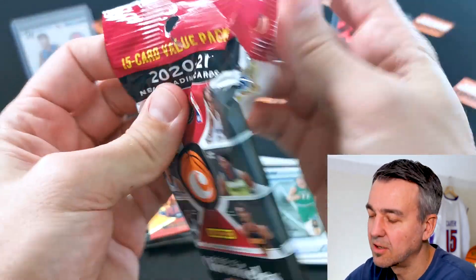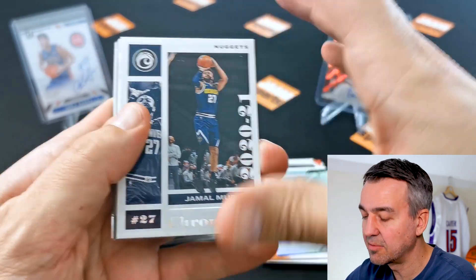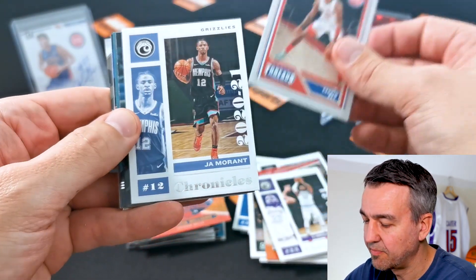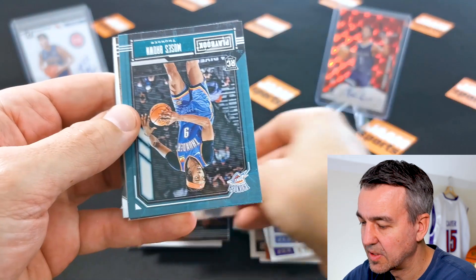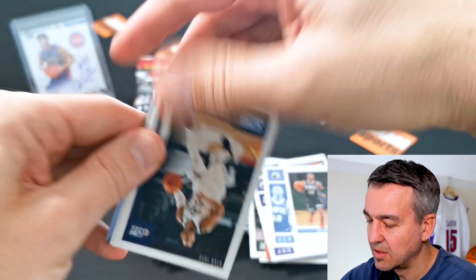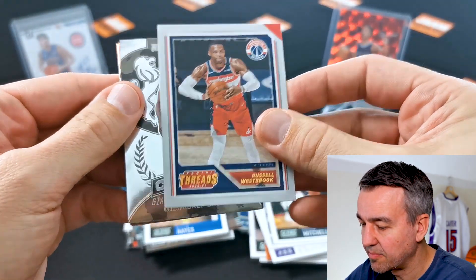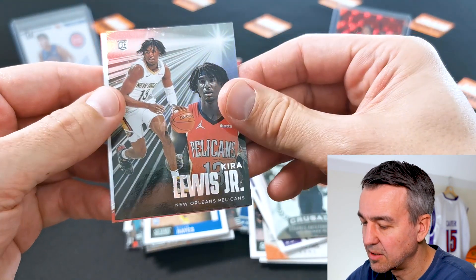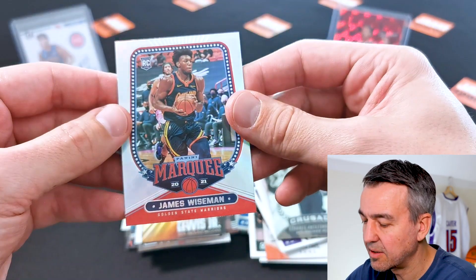Are you guys always going hunting in Target or Walmart or any of the other stores? Have a look at the value packs — sometimes you get lucky, sometimes not so much. Pack four: Static Bay, Ja Morant, Desmond Bain Luminants, Moses Brown, Claybrook, Jane McDaniels, Donovan Mitchell, Kylian Hayes, Russell Westbrook, Giannis Crusade — I like the Crusade — Rookie of the Stars Kira Lewis, Centris, and James Wiseman again, Marquis.